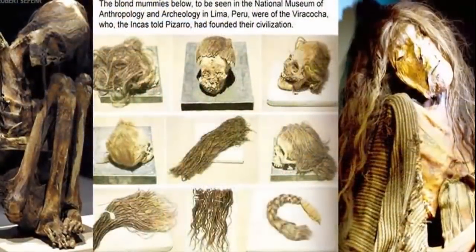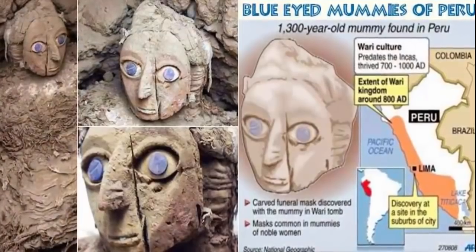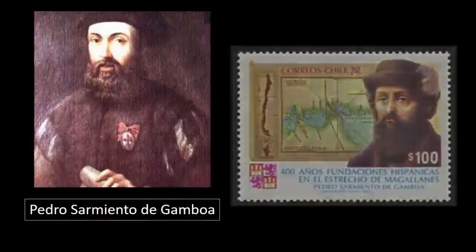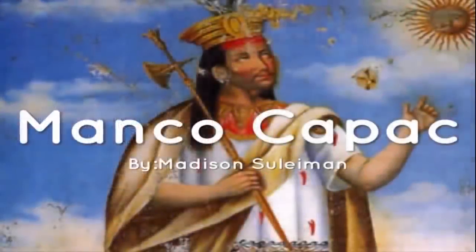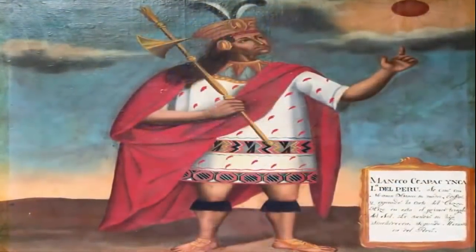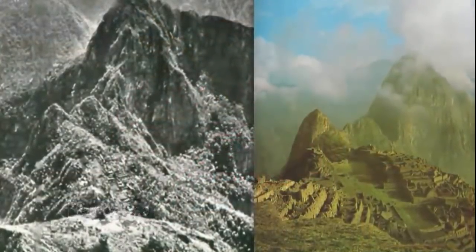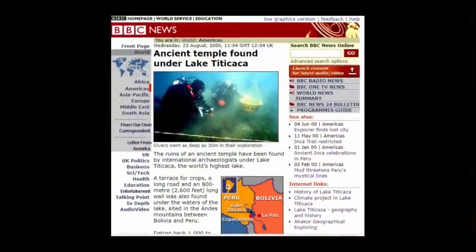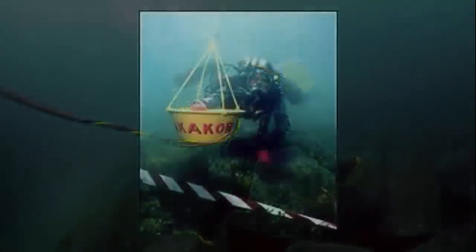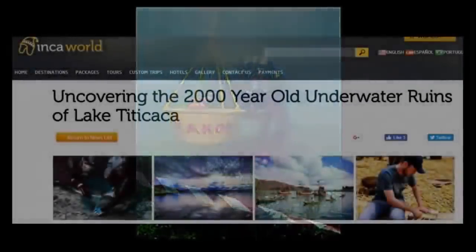The 16th century Spanish chronicler Pedro Sarmiento de Gamboa recorded in his Historia de los Incas a tale about Manco Capac, the first Inca. According to Inca mythology, the Inca are the direct descendants of a mythical first Inca named Manco Capac, who emerged from one of the three openings in the mountain Tambotoco, located 33 kilometers to the south of Cusco, Peru. Manco Capac is said to have created the Incan civilization through Viracocha, though even his actual existence remains unclear.